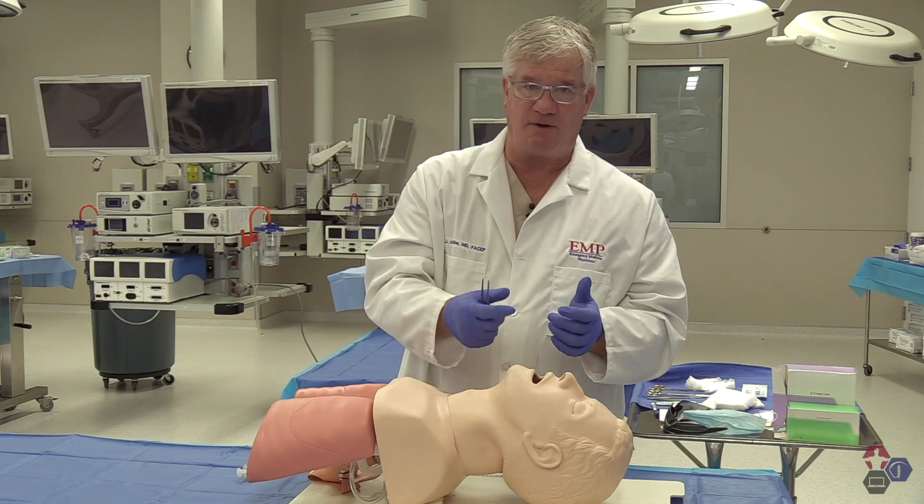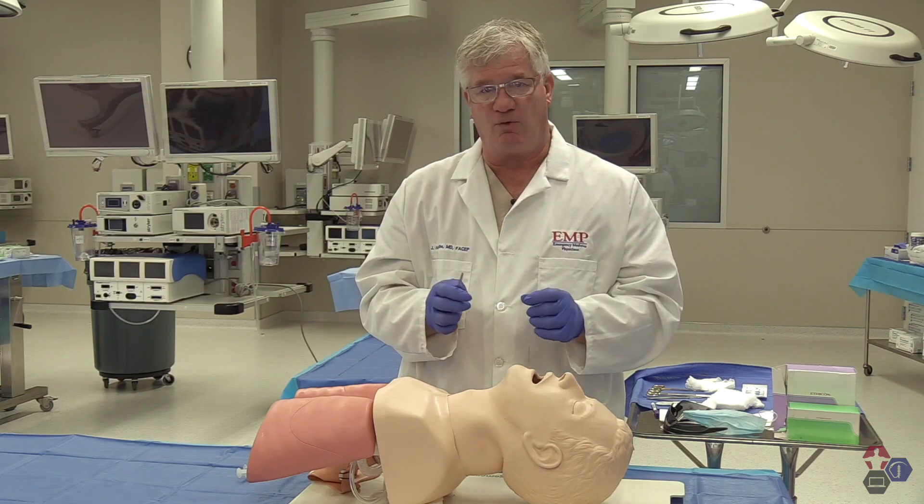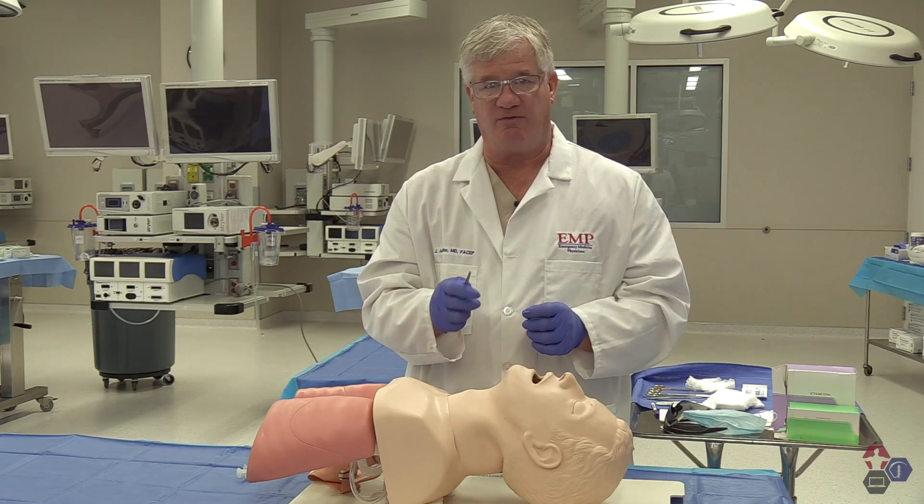Topical anesthesia first, sometimes injection anesthesia. The typical chin laceration requires three or four interrupted sutures done very, very quickly.